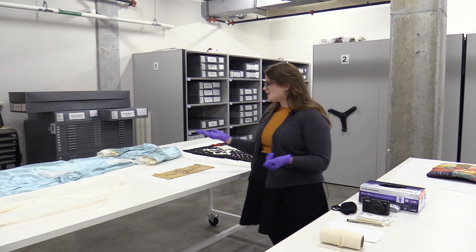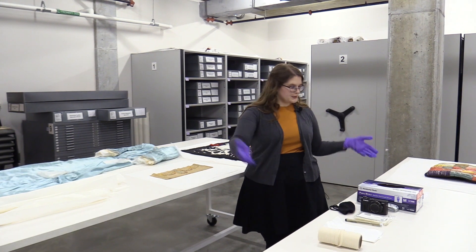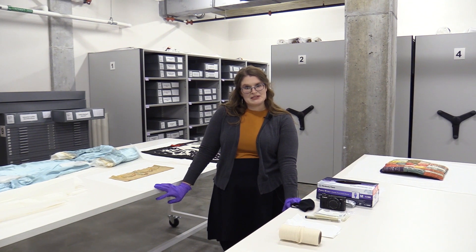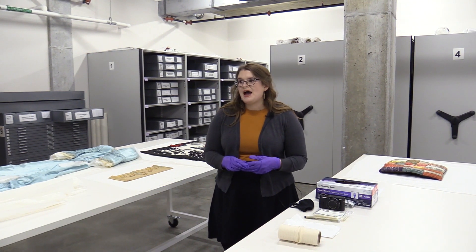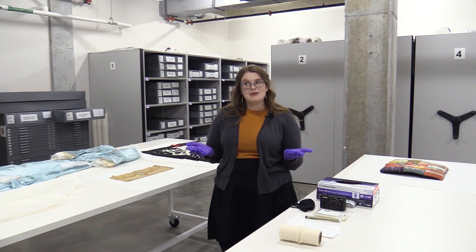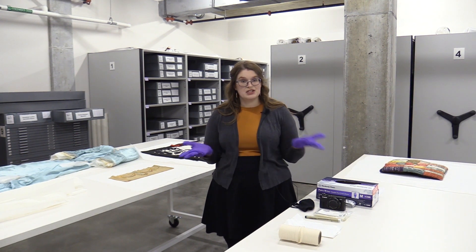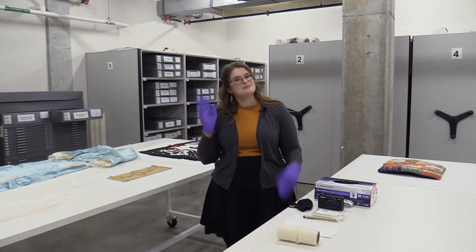That was all of the objects I had to share with you, as well as the tools and the inventory process we talked about. Thank you so much for joining me today on this behind-the-scenes adventure. I hope that you learned something or found something interesting, and that you're coming away with a bit more appreciation for the collections management work that goes on behind the scenes. Thank you so much. Bye bye.